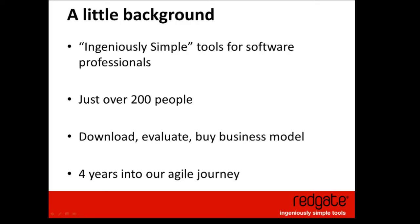We create products for software professionals — generally developers, database developers, .NET developers. Some of our products are aimed at database administrators, software professionals in general, mostly in the Microsoft world at the moment.